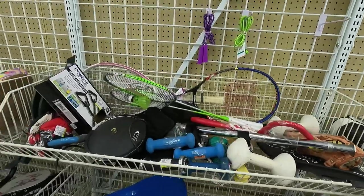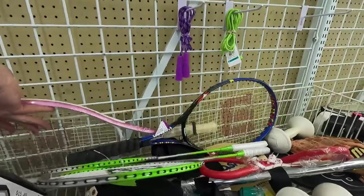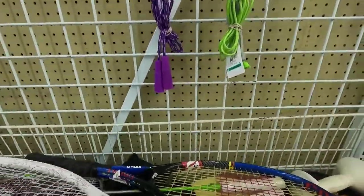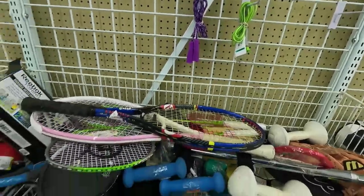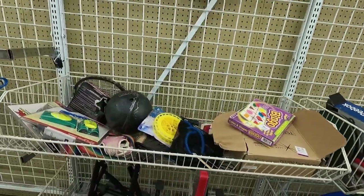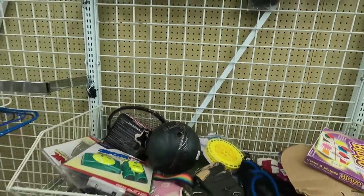Over in the sporting goods, I like to look at tennis rackets and skates. These tennis rackets — the strings are all mangled on them, they're just not in good shape. That one's in better shape but was priced kind of high at $10.49 for a racket. The reality is I don't want to pay more than $5 for a racket, and none of those ones were good enough.